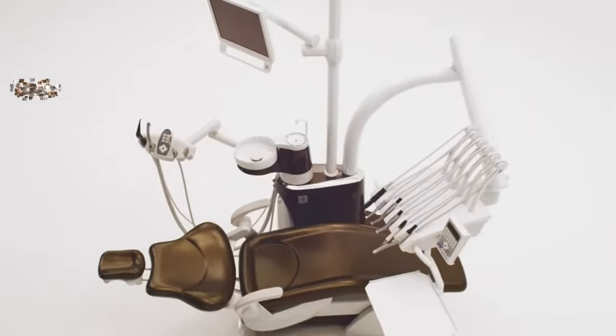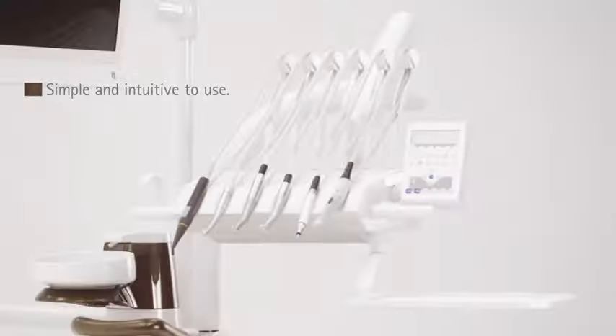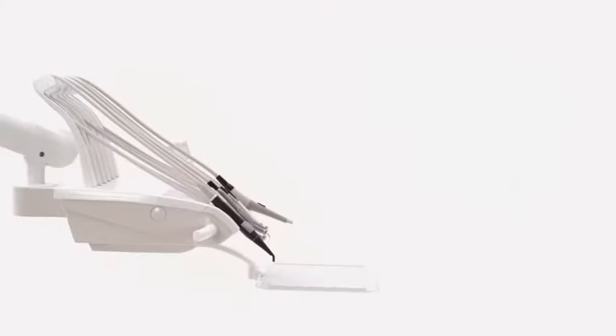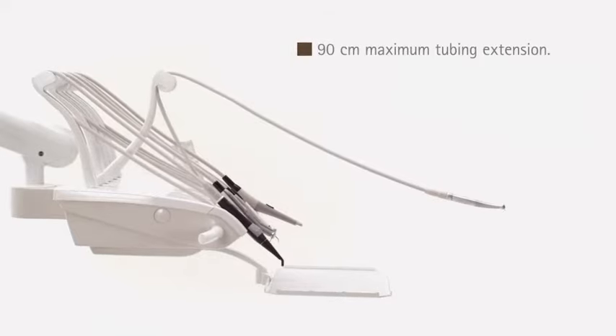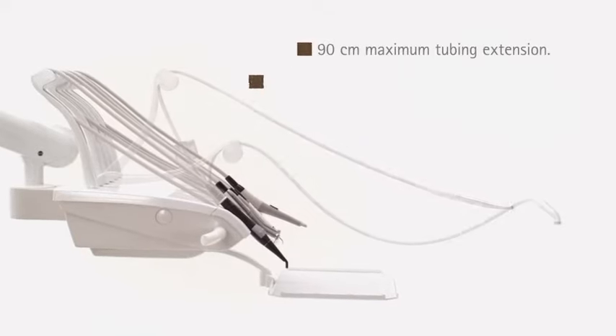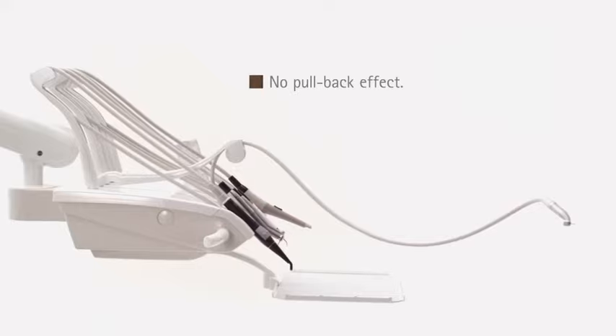With many intelligent details and one simple goal: working intuitively. The swing arm has long instrument tubings for freedom of space and is individually adjustable with perfect balance, so that it clamps without pullback effect.